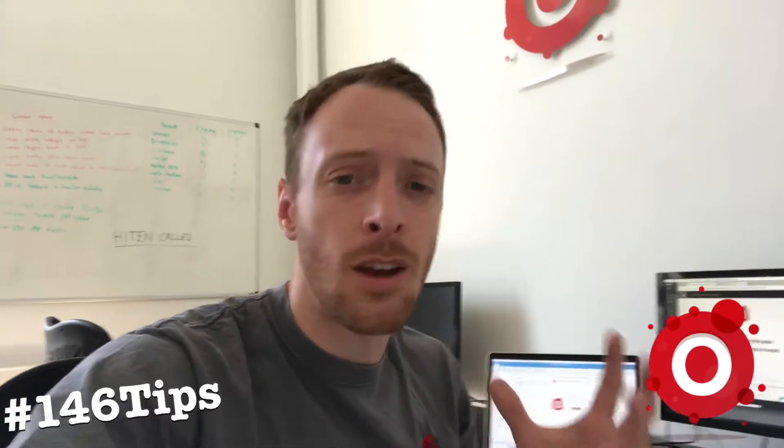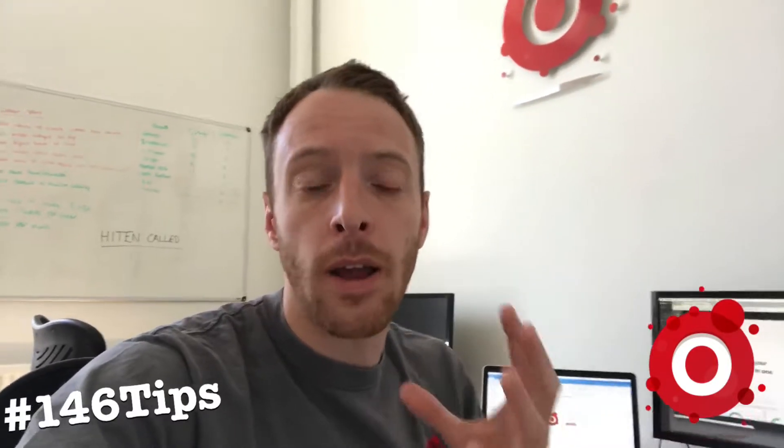EZ Video Watermark — EZY. Download it, it's $2.99 from the App Store.